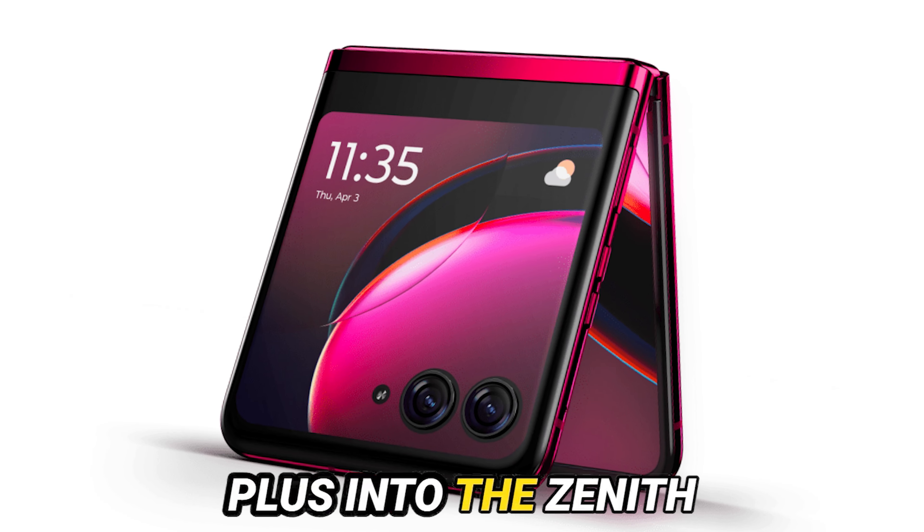Transitioning seamlessly, let's embark on an odyssey through the landscape of productivity tools. While Moto Connect has earned plaudits for its quasi-desktop experience, the impetus lies in fortifying its arsenal to rival the formidable Samsung DeX.